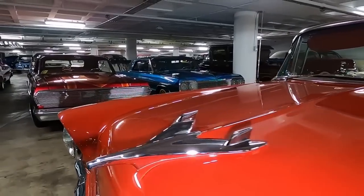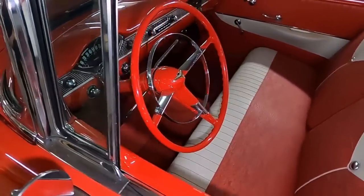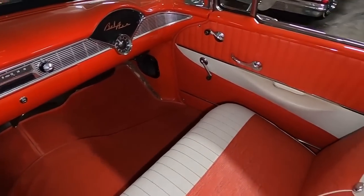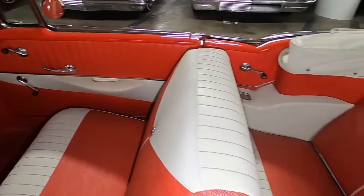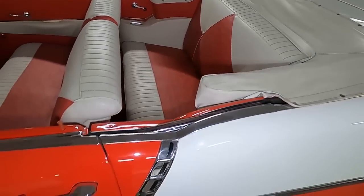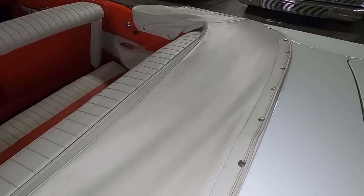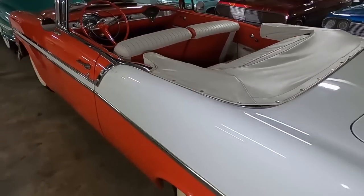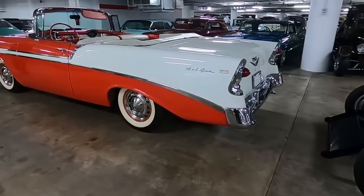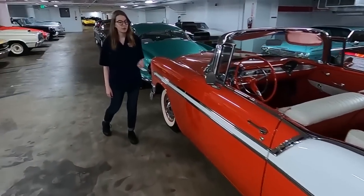Harley Earl's family was actually from Los Angeles — they had a coach building business here in LA — and he was very endeared to the city. So he actually designed this car as a tribute to the city that he loved. You get things like the Bel Air name, which is a neighborhood here in Los Angeles, the convertible top, which is incredibly popular because of the sunny weather. And he did everything he possibly could to design this car to look as fast as it possibly could. You get things like fins on the back of the car.